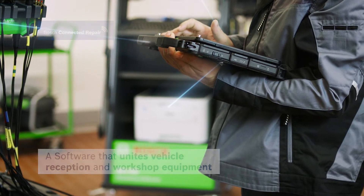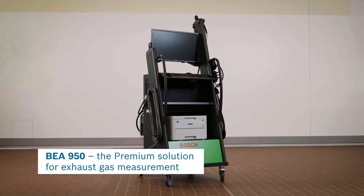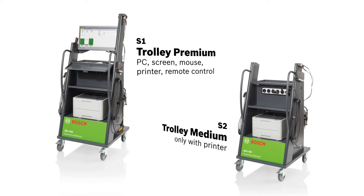Whether gasoline, gas or diesel vehicles, BEA 950 stands for a future-oriented, professional and intuitive exhaust gas measurement. Paired with the service of Bosch, an unbeatable combination.